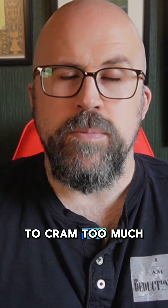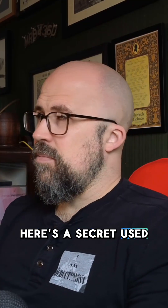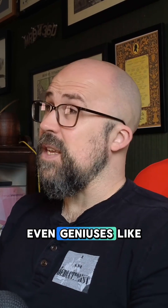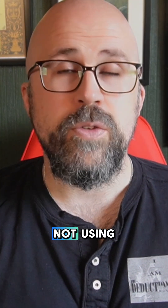You ever feel overwhelmed by information? Like you're trying to cram too much into your brain and it just slips out? Here's a secret used by memory champions and creative thinkers alike, even geniuses like Leonardo da Vinci. It's called a mind map, and it might be one of the most powerful tools you're currently not using.